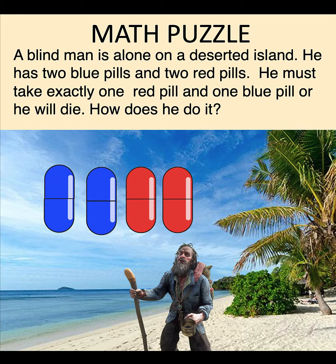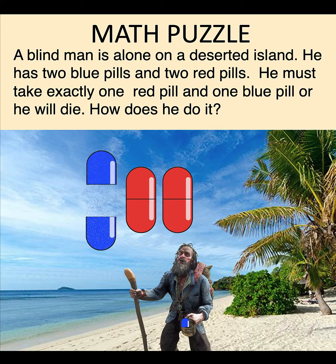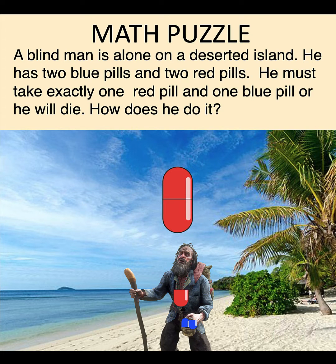But here is the smart solution to this puzzle. First, take any pill — we do not know the color because you are blind — but cut it into two parts. Keep one part and throw away the other. Now go to the next pill, cut it into two, and do the same thing: throw away half and keep the other half. Then repeat the same procedure for the remaining two pills.